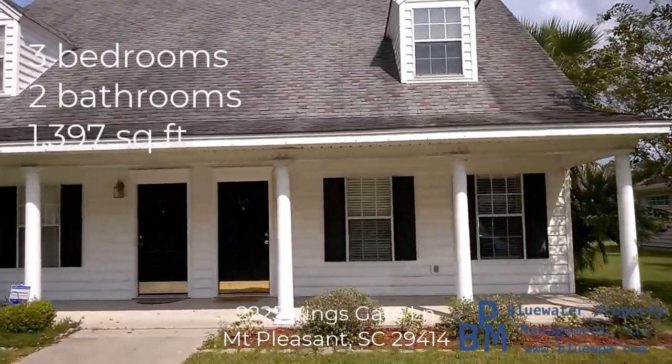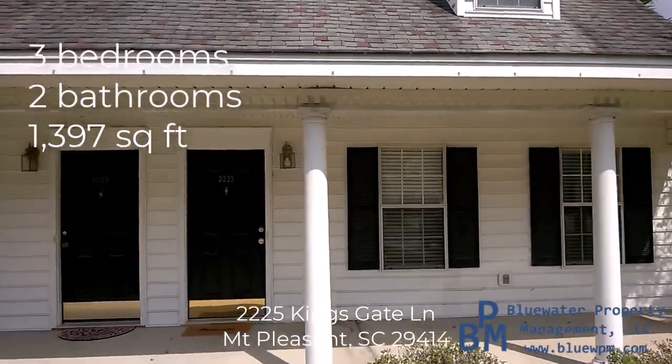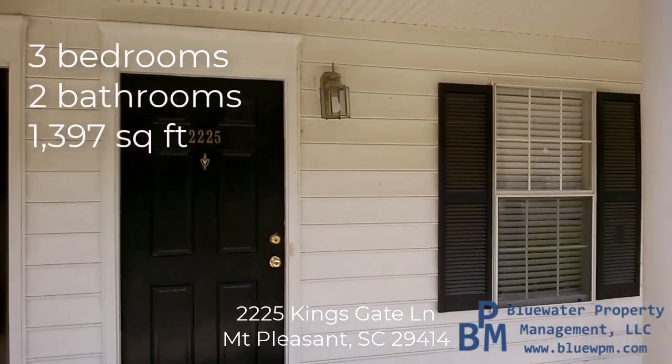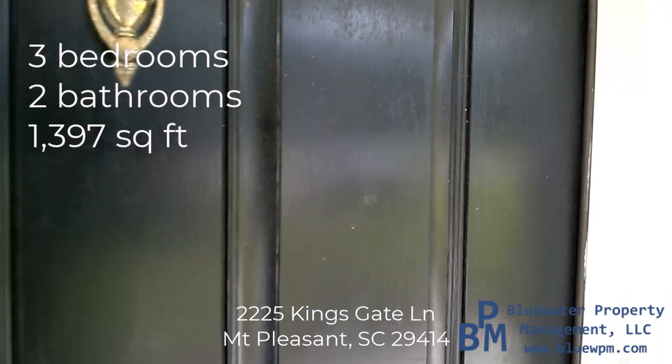Welcome to 2225 Kingsgate Lane in Mount Pleasant. We're going to take a quick video walking tour of the home — it's about five minutes. My name is Aaron Silverman and I'm with Blue Water Property Management.